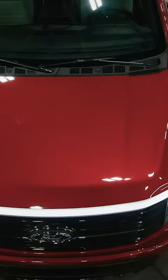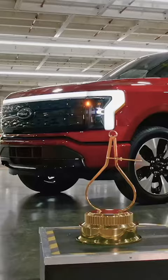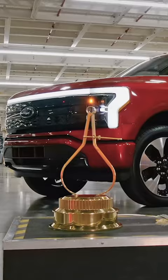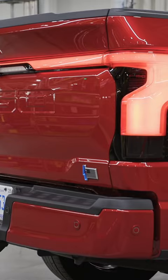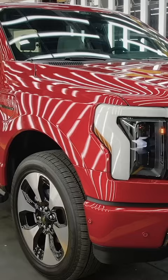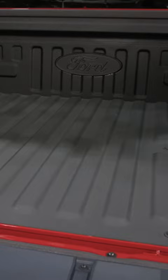The Lightning lives up to its name by being crazy quick. With the extended range battery, it makes a mighty 580 horsepower. A low center of gravity and the Lightning's unique independent rear suspension help this F-150 corner with more confidence.